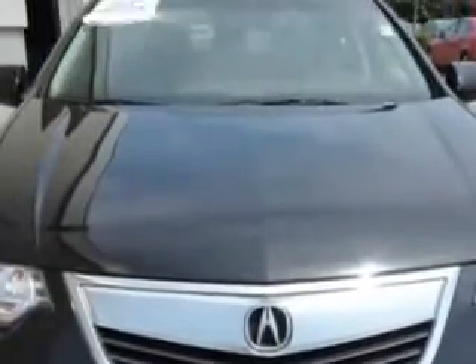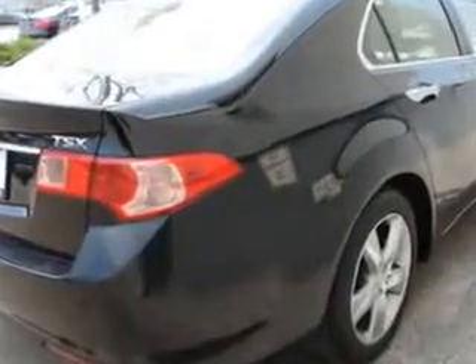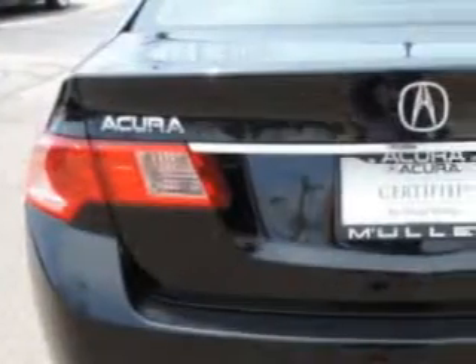Enjoy an exceptional 31 miles to the gallon on this great car with features like home link system, leather upholstery, heated driver and passenger seating, power sunroof, speed-sensitive volume control, and heated outside mirrors.